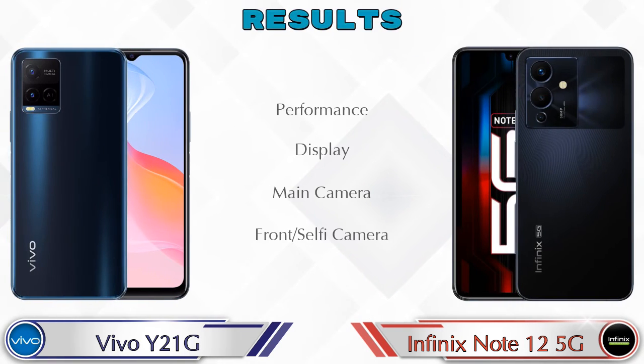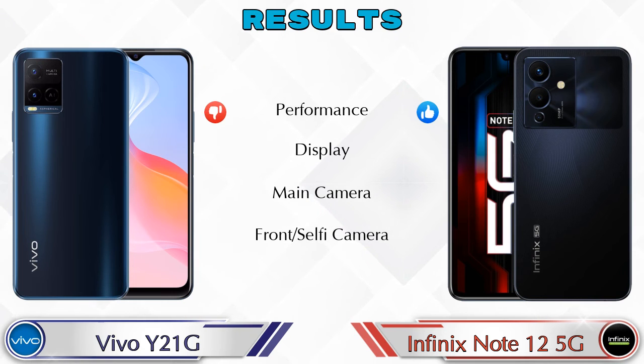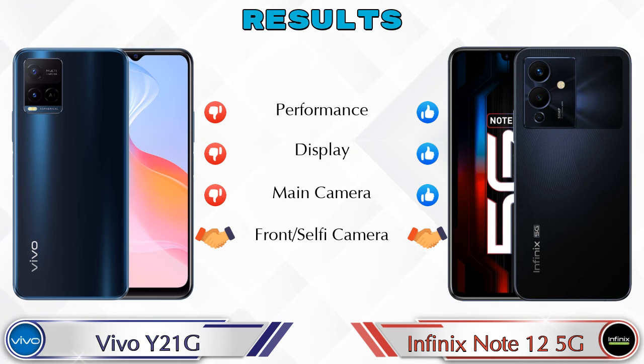Finally, talking about the result: in performance, the Note 12 5G is ahead. In display, the Note 12 5G is ahead. In the main camera, the Note 12 5G is ahead. In the front selfie camera, both phones are the same.